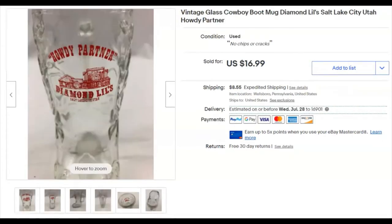Howdy partner! This is a Diamond Lil's in Salt Lake City, Utah — it's a glass cowboy boot. I'm not sure if it was a mug or what, it was kind of small for a mug. I paid 50 cents for it, listed it April 30th 2019, so I had it for a couple of years. It sold June 10th for $16.99 plus shipping.